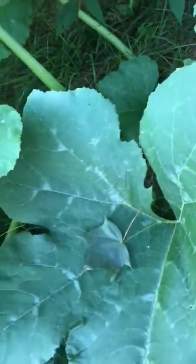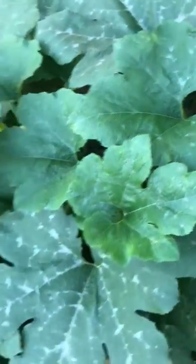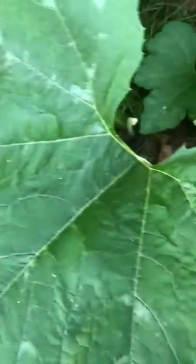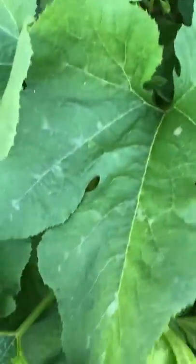This is in the old golf course behind Franciscan University of Steubenville. It looks like Cucurbita pepo squash, just a normal pumpkin. I see two fruits on it. Looks pretty healthy. I don't see any powdery mildew. These leaves are huge.